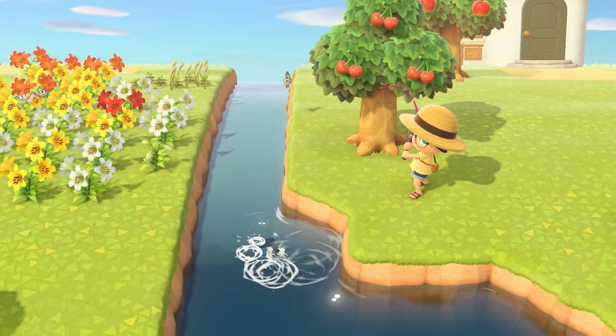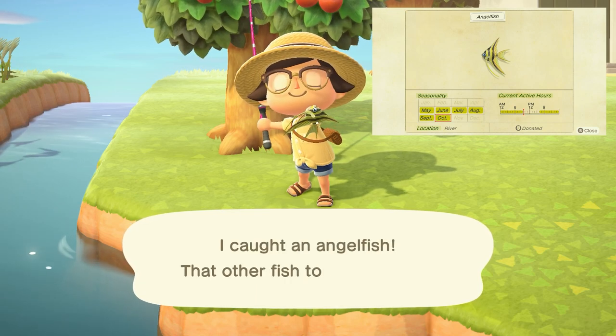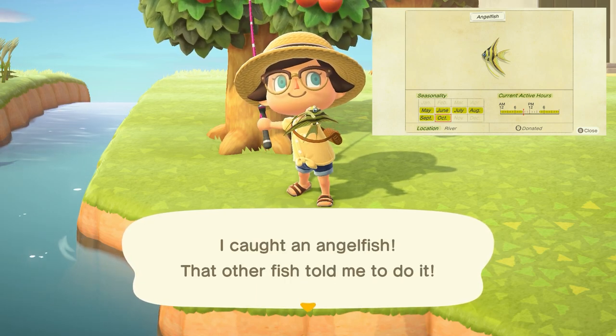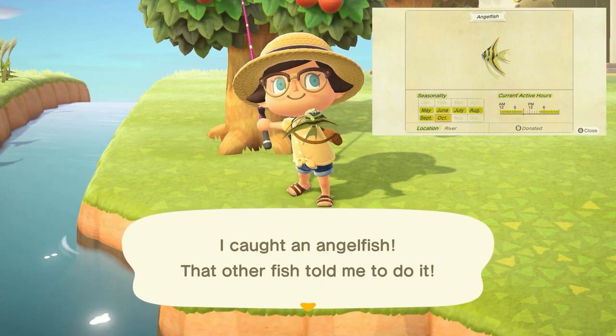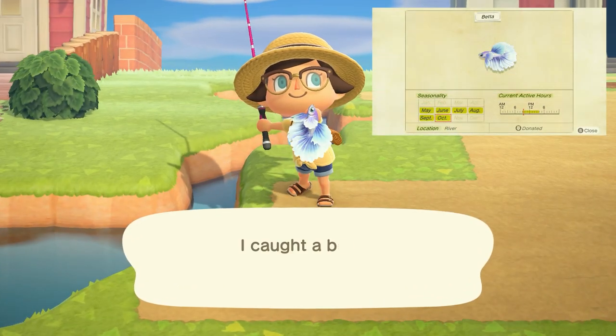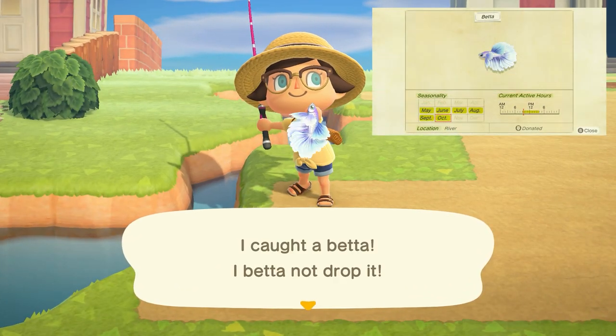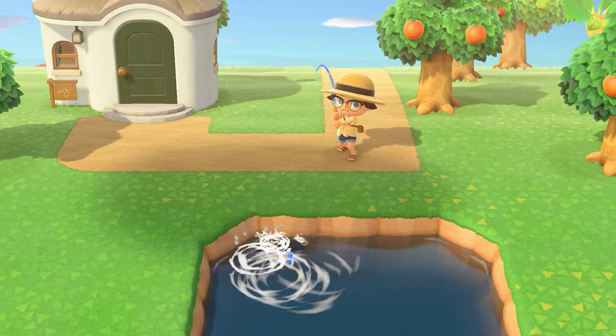Leaving at the end of October, we have the angelfish, which can be found in rivers with a small shadow from 4pm to 9am and sells for 3,000 bells. The betta can also be found in rivers with a small size shadow from 9am to 4pm and sells for 2,500 bells. Next, the catfish...